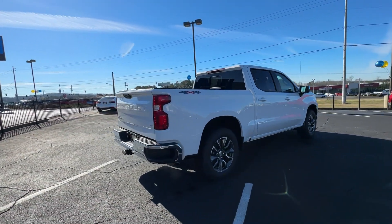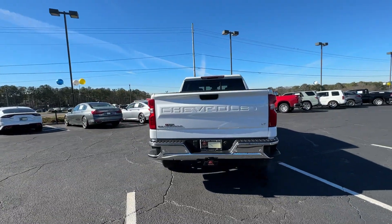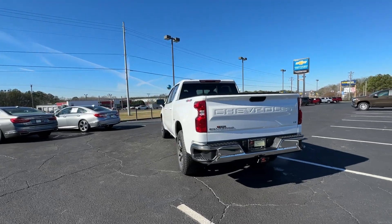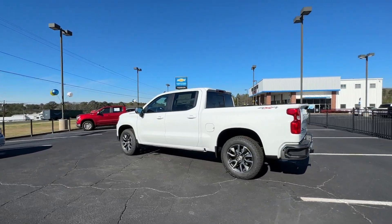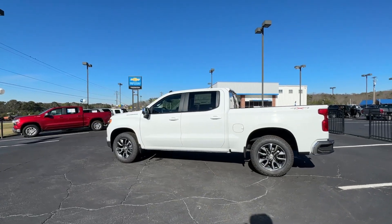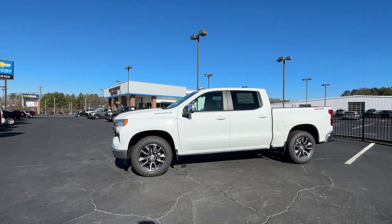Heated steering wheel, intelligent auto on/off high beams, pre-collision system, proximity key entry, keyless entry, heated driver seat, satellite radio, remote engine start, premium sound system, lane keeping assist. Feel prepared for the challenge in the Silverado 1500.